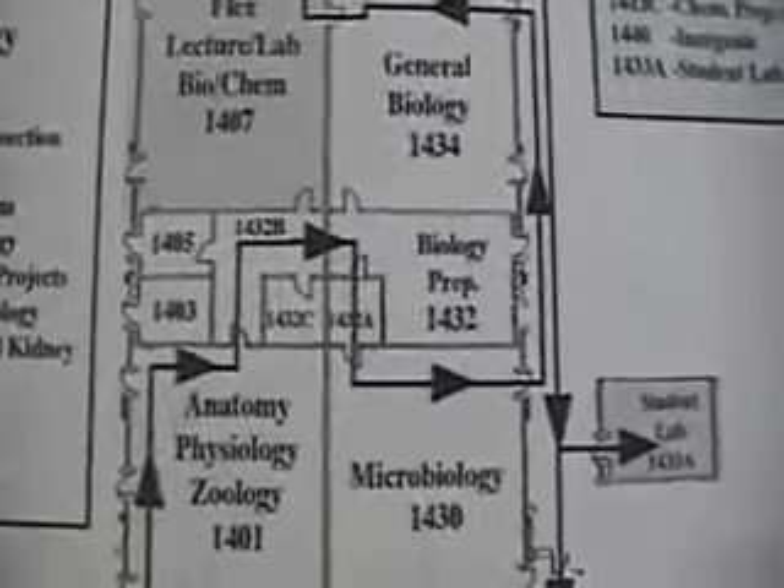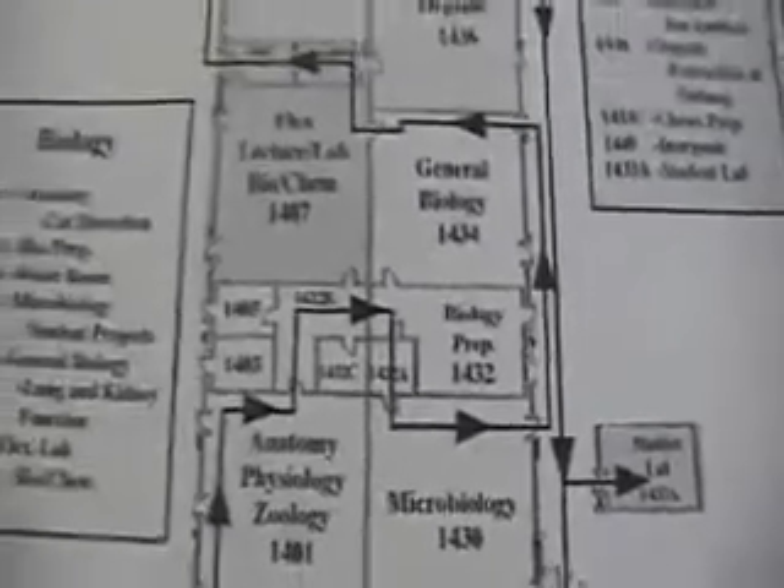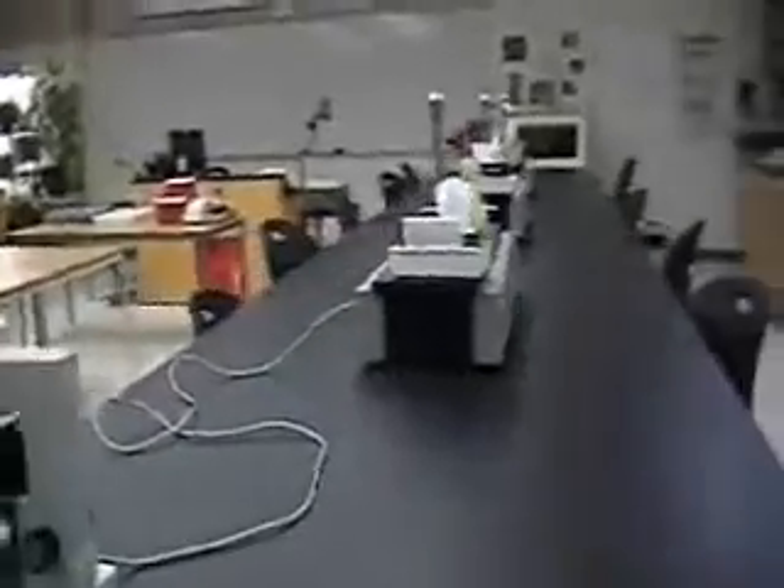The labs have some specialization to them, and we're starting in the microbiology lab. Here's the micro lab. It has a U-shaped configuration, and as you can see it has very good sight lines. Student lab benches are very wide — lots of room to work. On the side we have biosafety cabinets, incubators, CO2 incubator, refrigerator, microscopes in cupboards and on carts, supplies on the open shelves, and some tables where they can set out things.